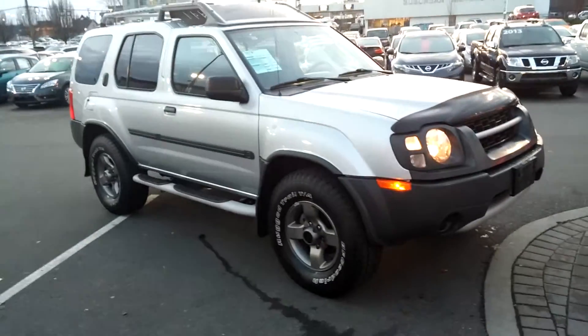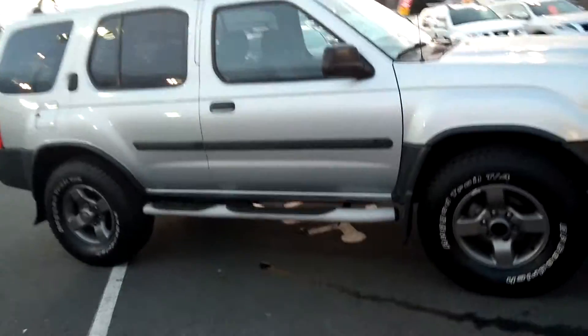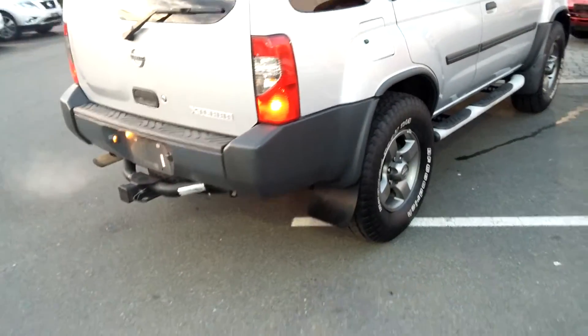It's got about 150,000 kilometers. This is a really rare, unique package. We've got sidebars, brand new rubber that was put on. It's got a hitch on the back.